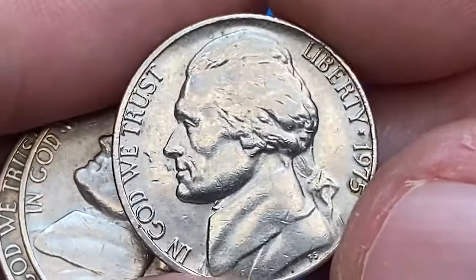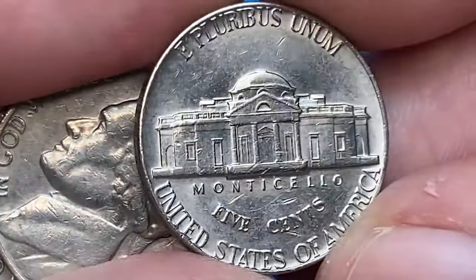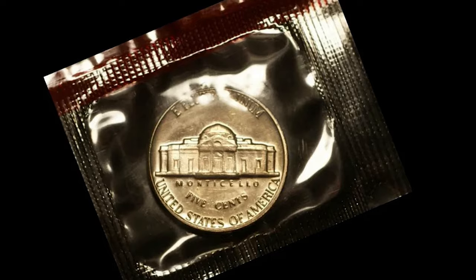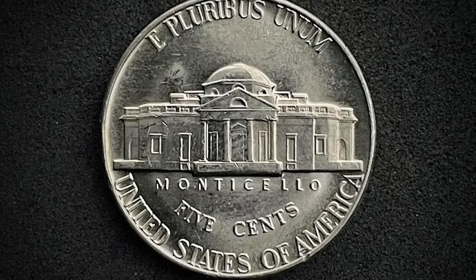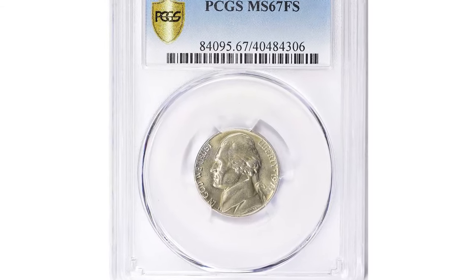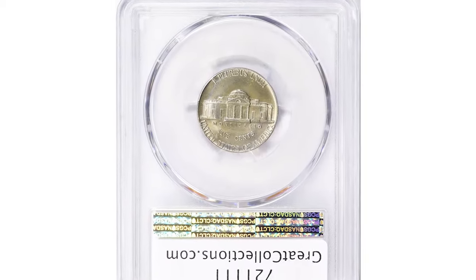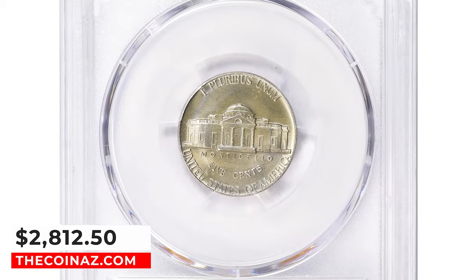In MS66FS, the value of the 1975-D Nickel is approximately $200, with recent auctions above and below that number. In MS65FS, sales records vary dramatically, though a fair market value for a piece is about $30. MS67 specimens are considered relatively rare — this MS67 superb gem fetched a sum of $2,812.50 at a Great Collections auction.